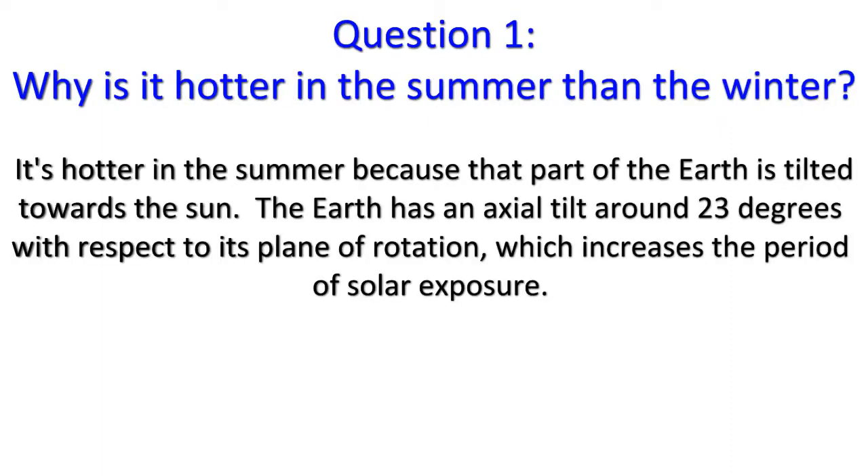Question 1: It's hotter in the summer because that part of the Earth is tilted towards the Sun. The Earth has an axial tilt of around 23 degrees with respect to its plane of rotation, which increases the period of solar exposure.